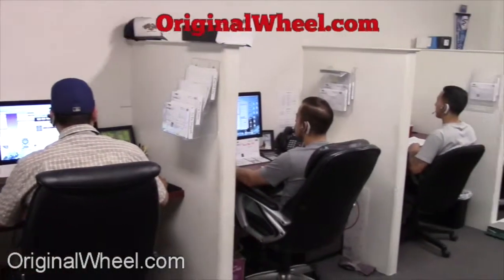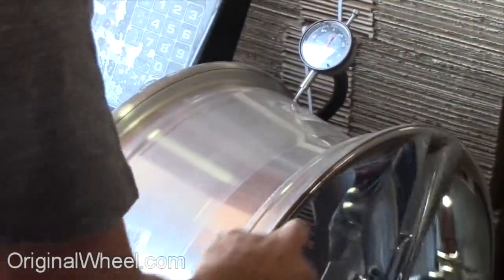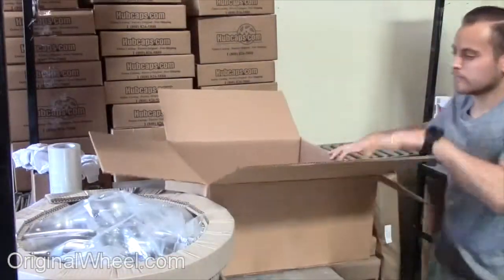Customer satisfaction is our number one guarantee. Customers come first — we're not satisfied until you are. All of our wheels are hand inspected by our quality assurance team at OriginalWheel.com.